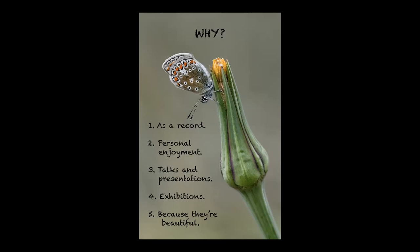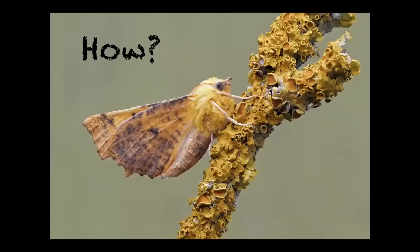One of the main reasons is because they're beautiful. Here we've got a canary-shouldered thorn - it's a moth that thinks it's a butterfly because it rests with its wings at an angle. It's one of my favourite moths - beautiful in summertime and early autumn. I'm always happy when I get one or two canary-shouldered thorns in the trap.